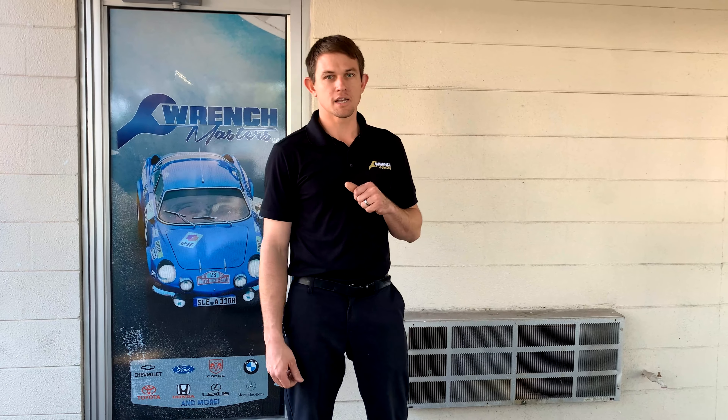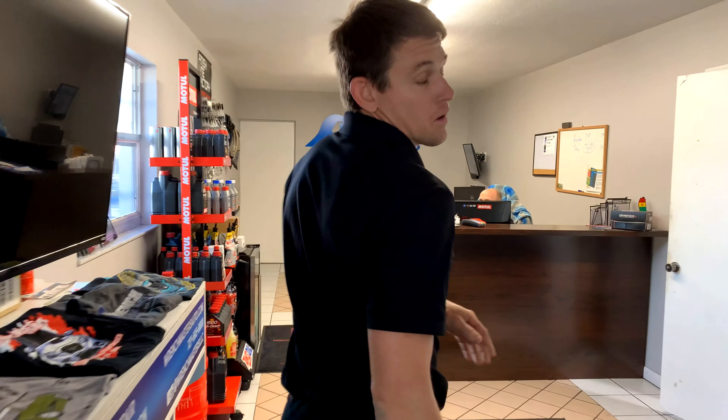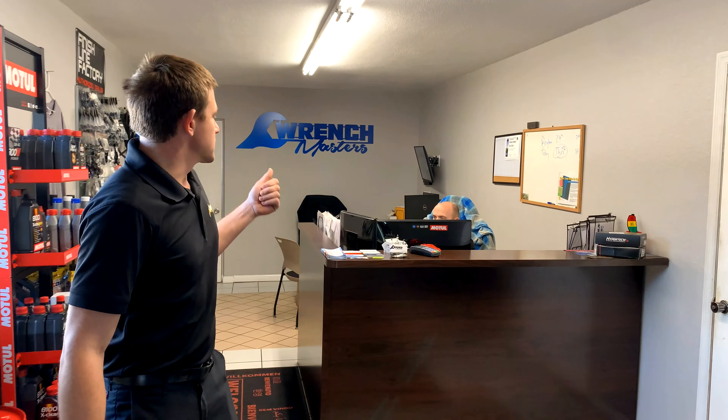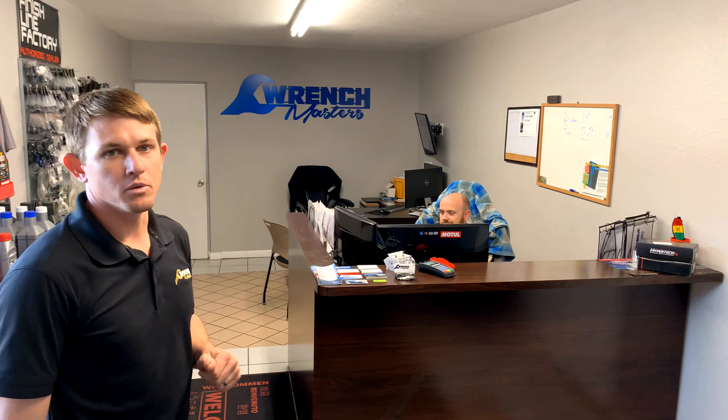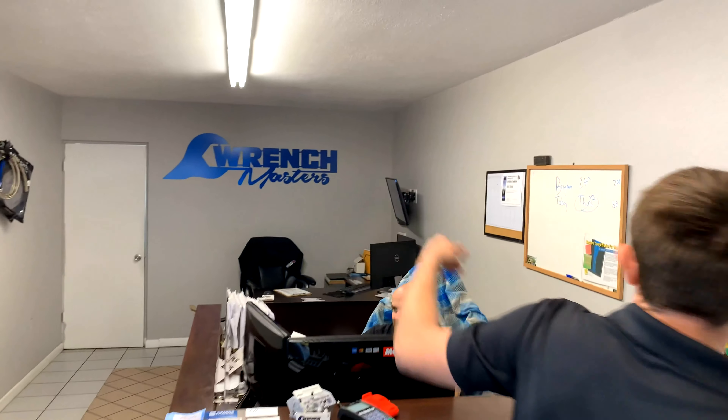We'll start inside the office with the boring stuff and then show you the workspace. When you first walk through the door you're probably gonna see John — unless he's out running around. John is who you normally talk to when you call Wrench Masters or email service at Wrench Masters. He handles everything customer-relations-wise, from parts ordering, setting appointments, calling for pickup, and even taking your money.